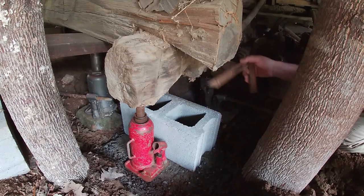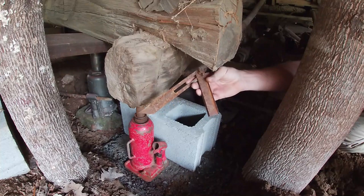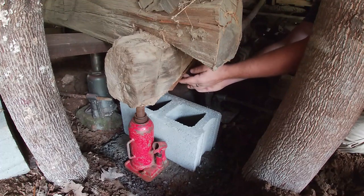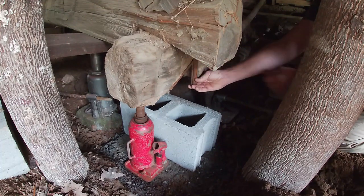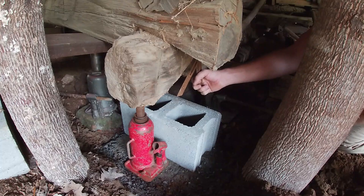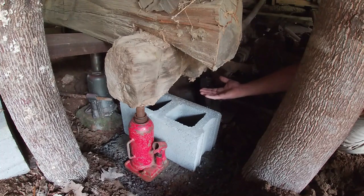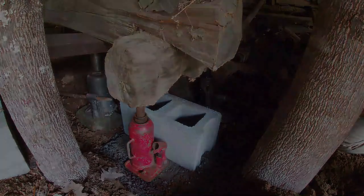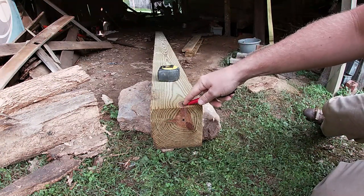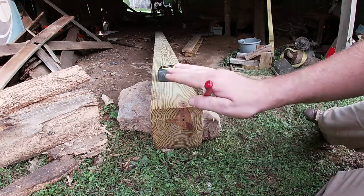Now we're going to find our angle for this log so we can notch out our six by six. We're going to use this little adjustable angle gauge — you just set it up in here, and when you get it where you want it you tighten that little wing nut up, and then that's the angle you cut onto the six by six. We're going to cut it, put it in place, and then put the jack under this new six by six and raise it up a little more. This is going to be our main beam under there, and then we'll put whatever blocking we need under it to lift it up level.